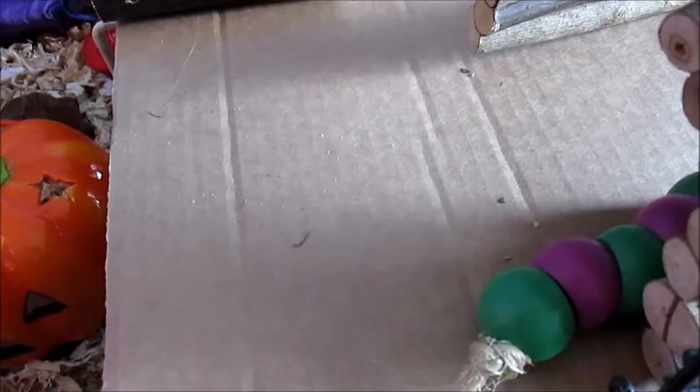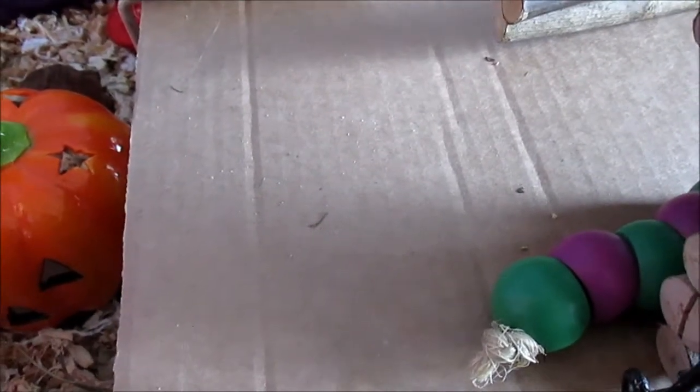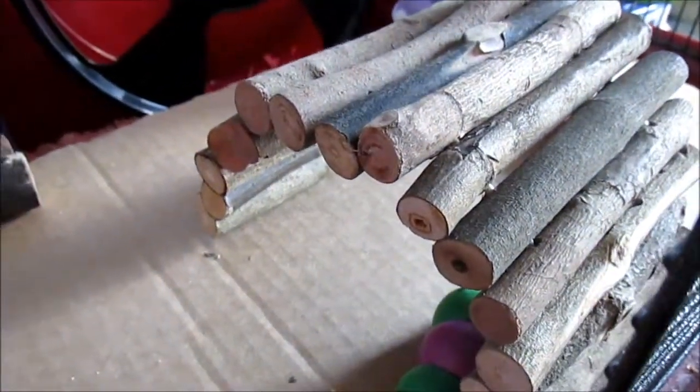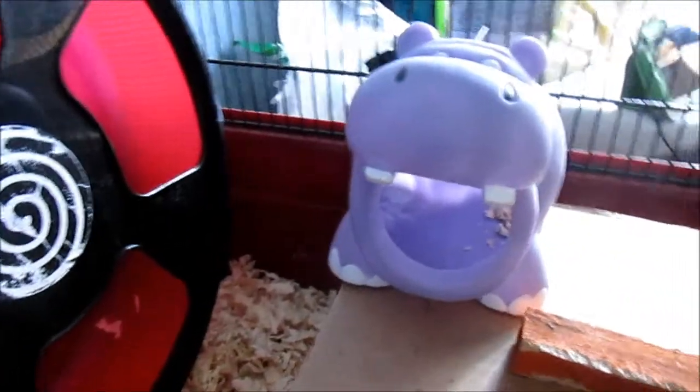Here is just an overview of the base. Cashew has her DIY platform that is made out of a spice rack and some cardboard. Here Cashew has her bendy bridge and just under that she has her Woody's caterpillar. Then here she has her hippo hideaway.